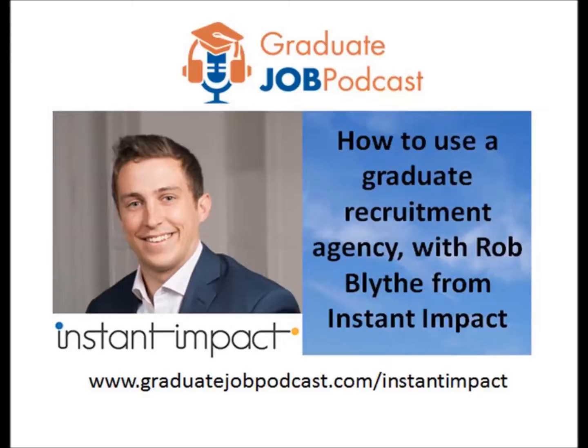Career Gym is the number one place to undertake all of your psychometric tests, which you will face when applying for a graduate job. You can practice verbal, numerical and abstract reasoning tests — all produced by experts and exactly the same as the real tests. You can practice them or do them in exam mode under time pressure, with detailed explanations and solutions. Use code GJP to get 20% off at careergym.com.